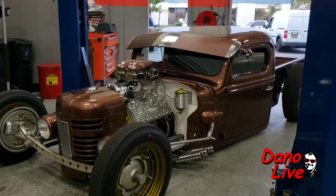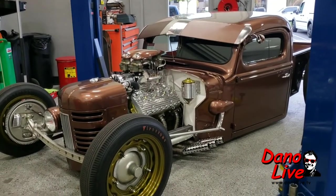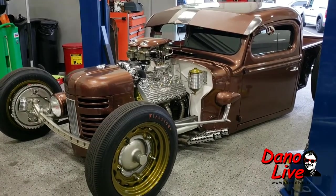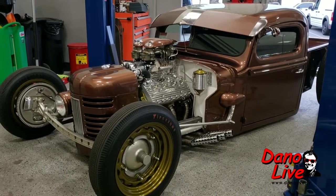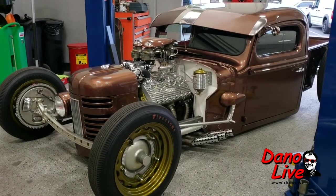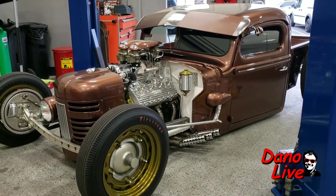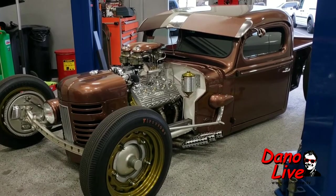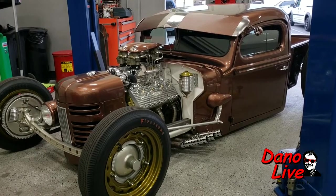John tells us a little about it: it's a 1942 Ford pickup with an International Harvester tractor grill, a flathead engine, leather inside, air ride suspension, Franklin quick change rear end, cantilever rear suspension, and 36-inch drums and brakes.